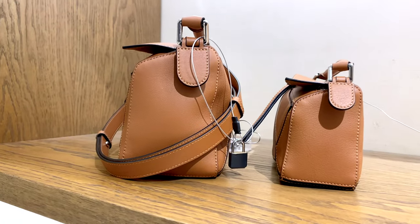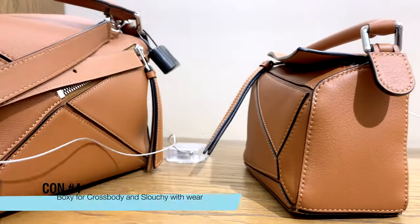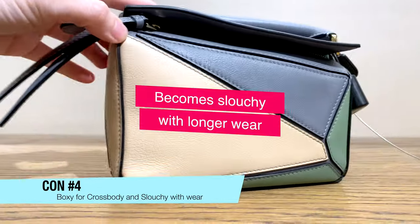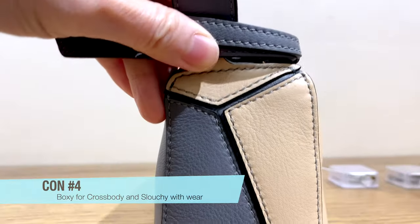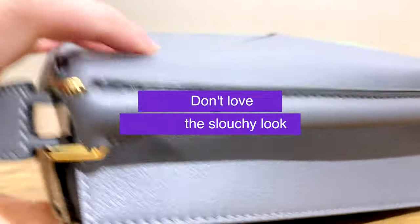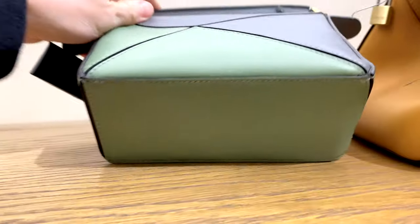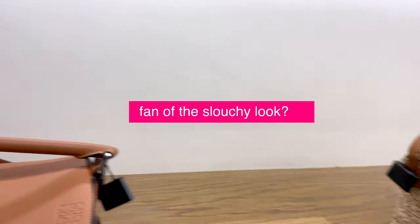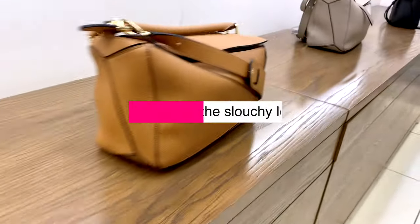Con number four: the bag is slightly boxy as a crossbody when you first wear it, but over time it becomes slouchy. I'm torn because I love how boxy it looks, but when it gets really slouchy — especially when you don't have many items inside — it can look worn and tattered. I prefer it a little boxier, but with soft grained leather it will be less structured than smooth leather. So if you're not a fan of the slouchy look, I'd suggest getting the smooth leather.